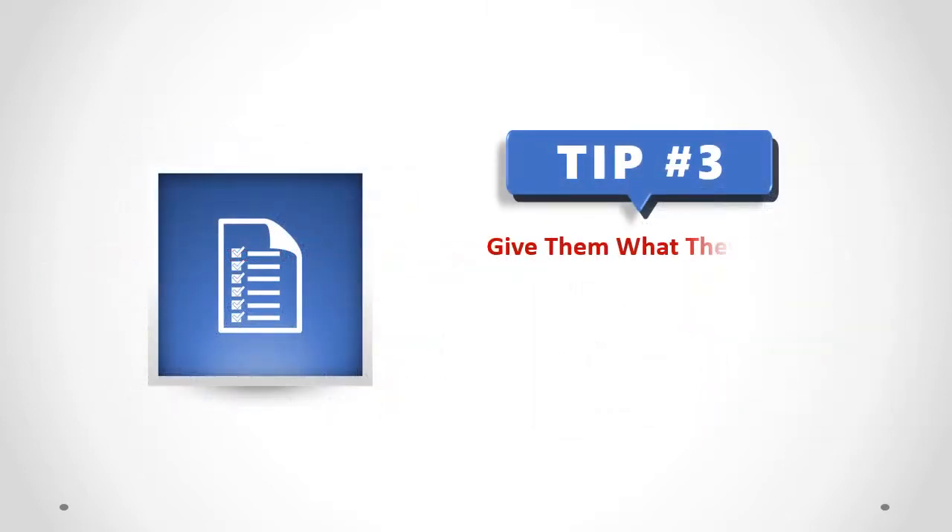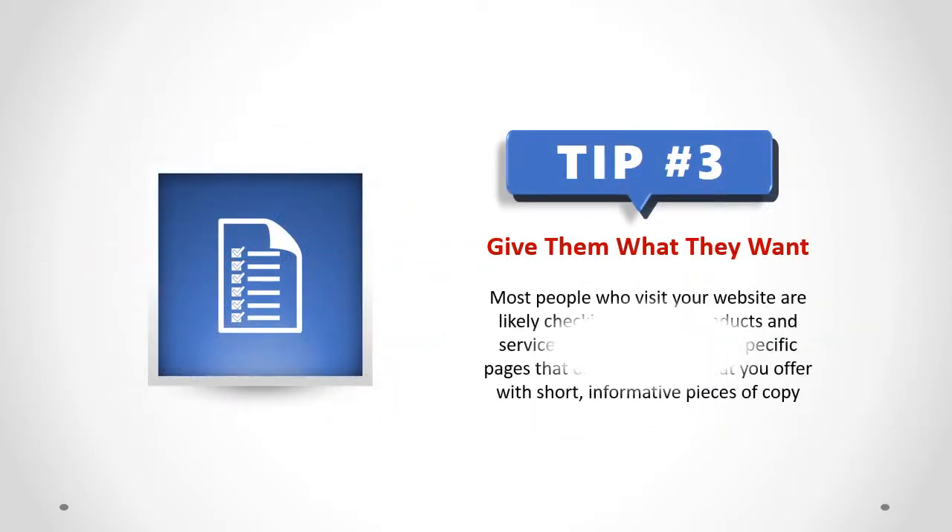Give them what they want. Most people who visit your website are likely checking out your products and services. Make sure you have specific pages that outline exactly what you offer, with short, informative pieces of copy.